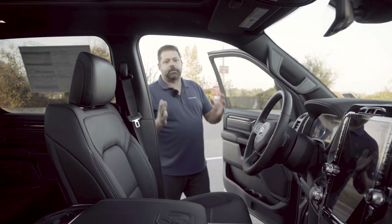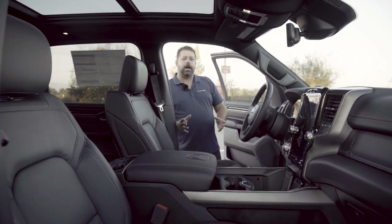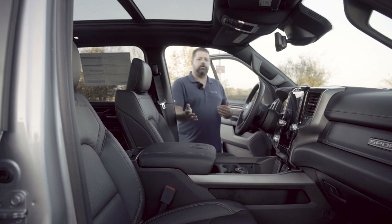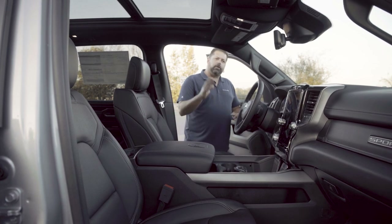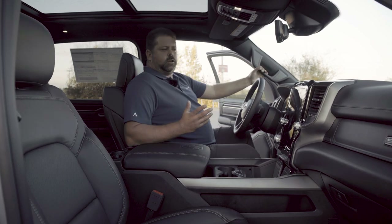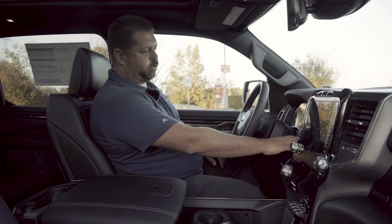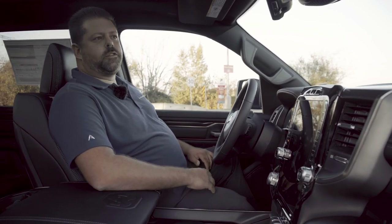All right, so this truck does have some great new features. Some are all new for 2021 and some were actually introduced halfway through the 2020 model year. So let's get into the 2021 stuff and then we'll talk about some of the other comfort and convenience features. These trucks, of course, all do have the push button start, so I'll go ahead and fire it up there.